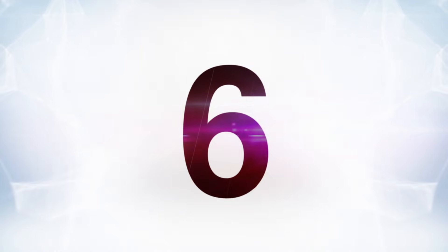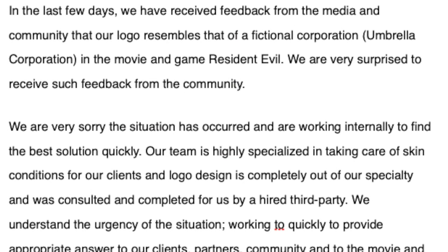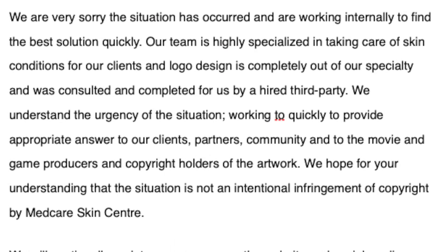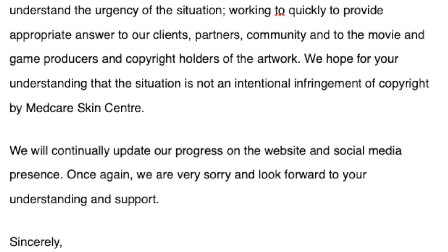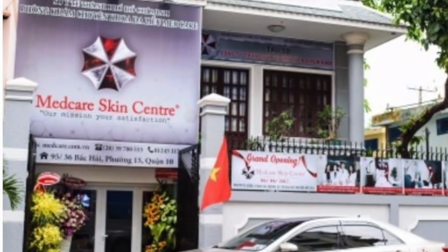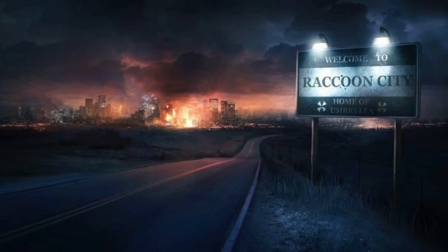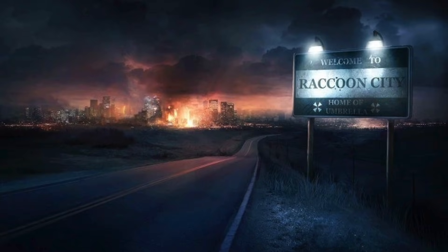And at number 6, this next one isn't actually something a fan did, but is instead a story of someone having no idea what Resident Evil even is. A skincare center in Vietnam accidentally used the Umbrella logo as their own logo and they had no idea. They issued an apology and everything, but yeah, this is just a big mess-up on their part. Can you imagine going to this place for skincare and seeing the Umbrella logo — the logo of a company that is literally in the business of ruining your skin?